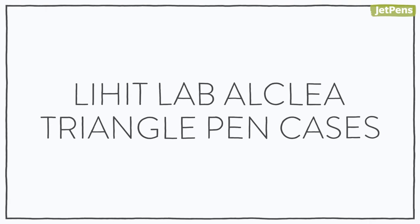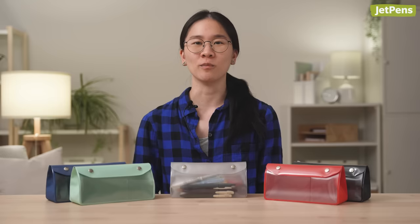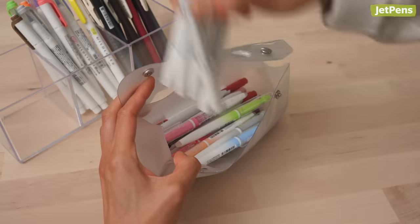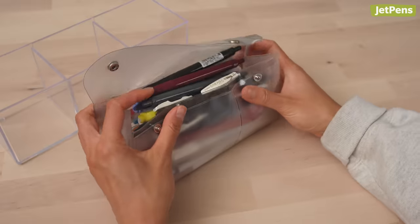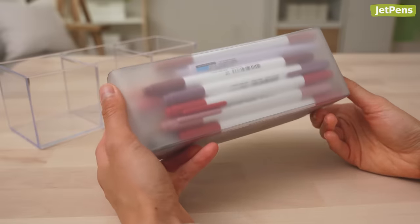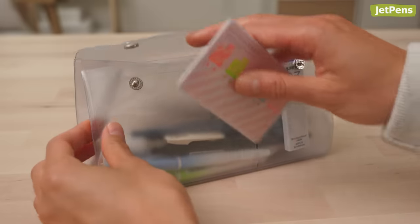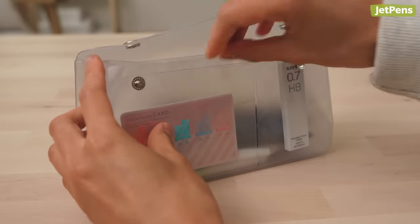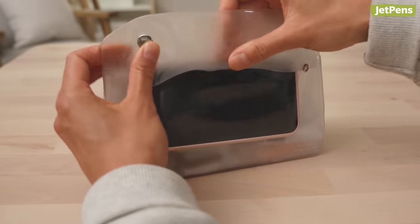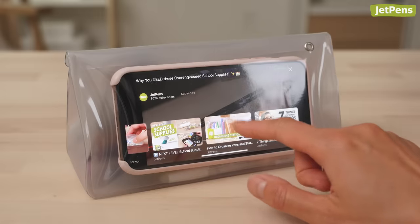WeHeatLab Alclia Triangle Pen Cases. WeHeatLab Alclia Triangle Pen Cases are perfect for pen collectors thanks to their super spacious main pockets. Each case can hold a whopping 42 pens. The front features two small pockets that let you organize smaller items like erasers and pencil leads, while the back panel has a large windowed pocket where you can store your phone and still use the touchscreen.